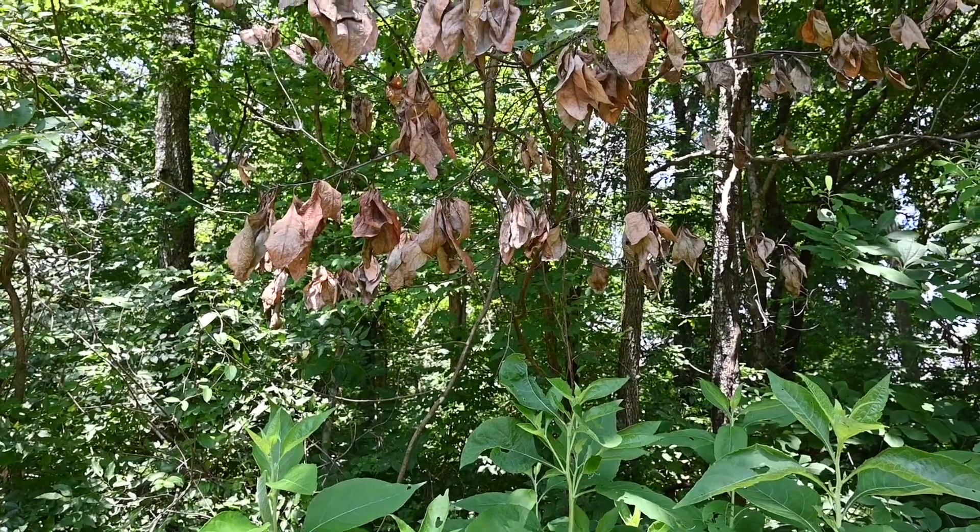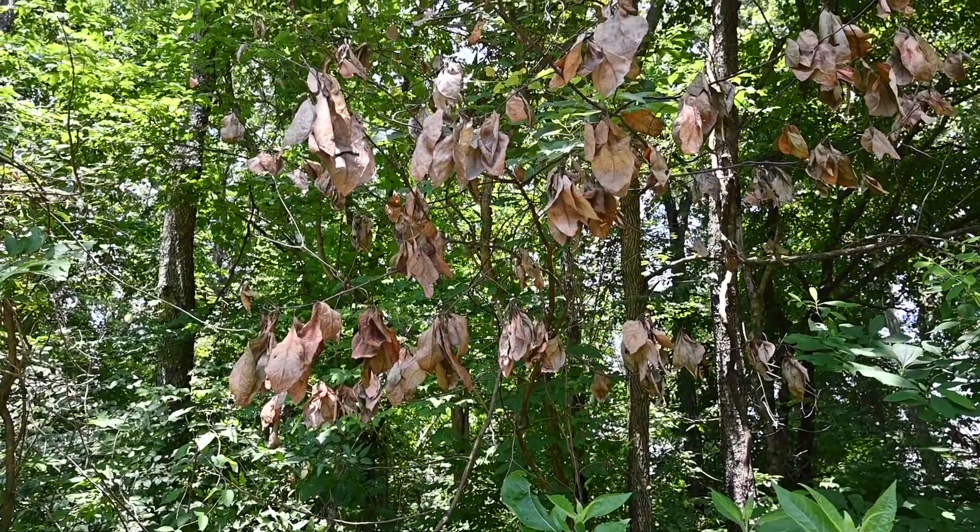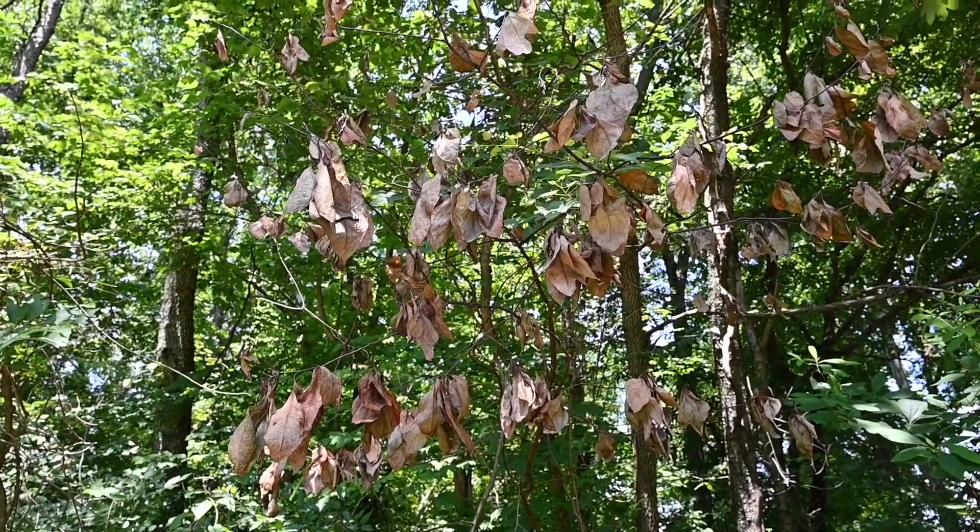Are your sassafras struggling? There's a new invasive epidemic that's killing sassafras and spicebush in our area. It's called Laurel Wilt Disease. Typically some of the first signs are wilt, early fall color, or browned leaves on trees, but this disease can rapidly kill trees.